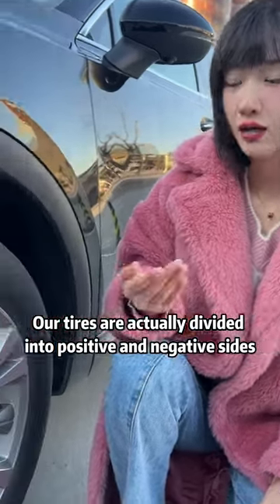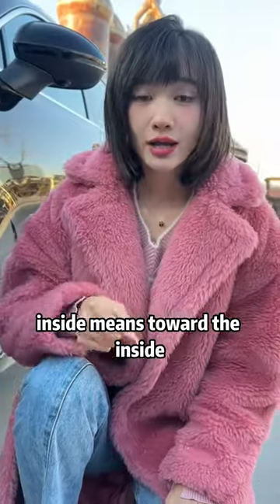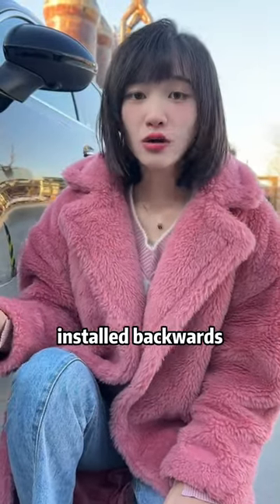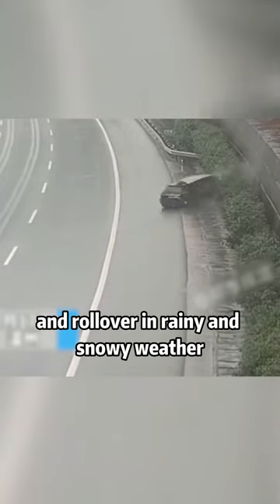Our tires are actually divided into positive and negative sides. Outside means facing outward, and inside means toward the inside. Do pay attention: if the tires are installed backwards, the grip will be affected and there will be a risk of side slip and rollover in rainy and snowy weather.